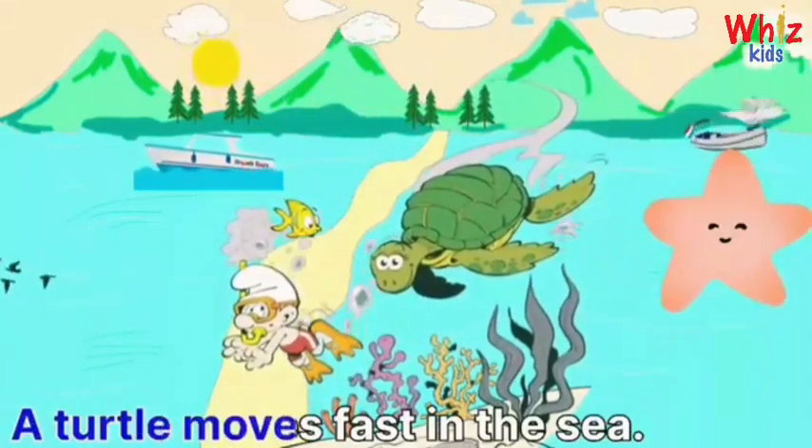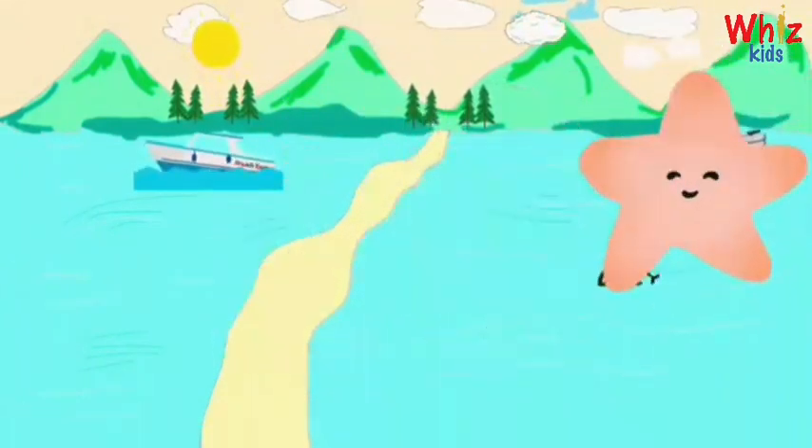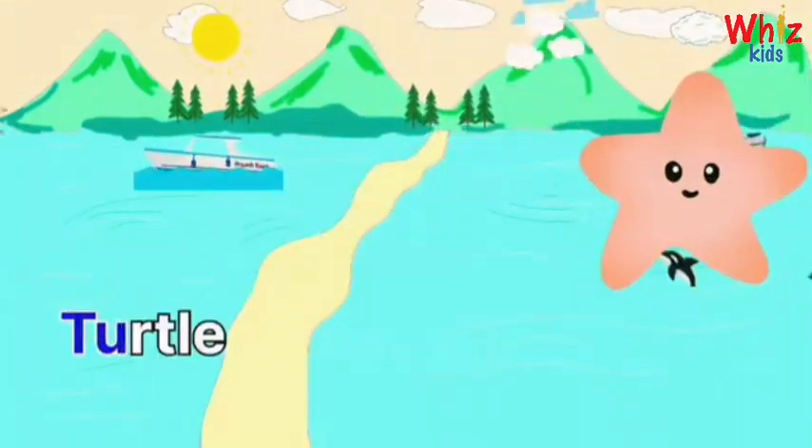A turtle moves past into the sea. Turtle.